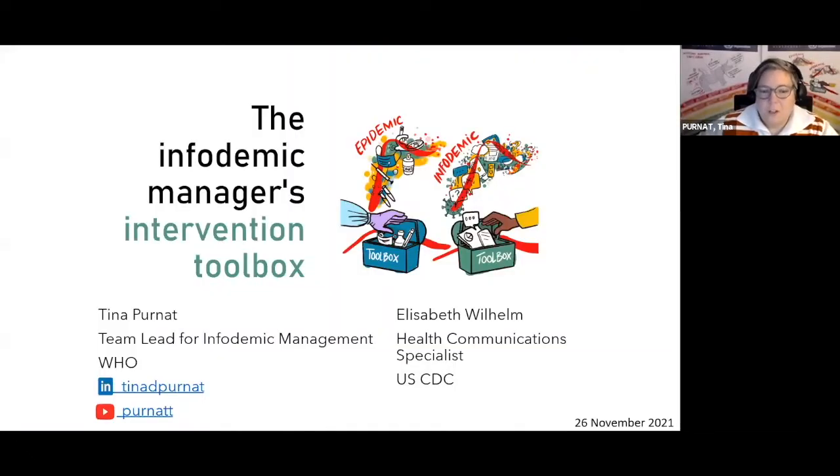Infodemic management is basically at the frontier of public health practice. This is what Liz and I would like to guide you through — what does the intervening actually look like? This is the Infodemic Manager's Intervention Toolbox that we've prepared. We'd like to spend about half an hour talking about this until we get to listen to several examples and then do a group exercise.